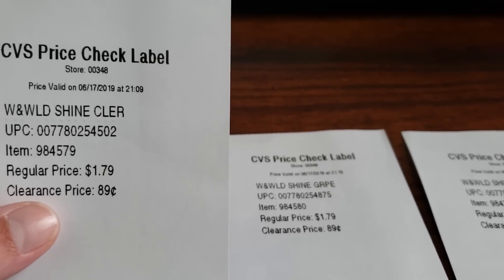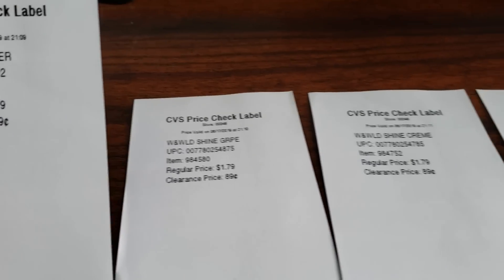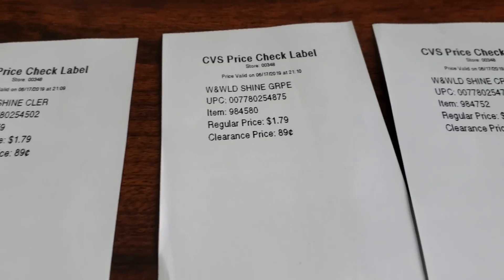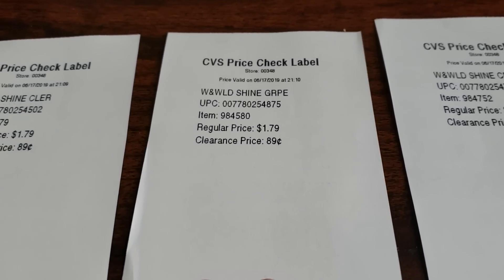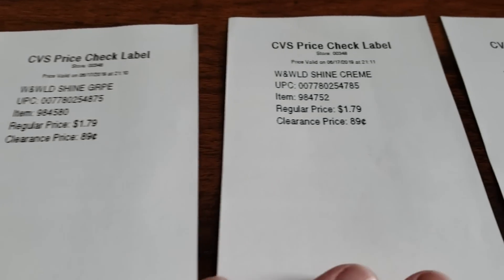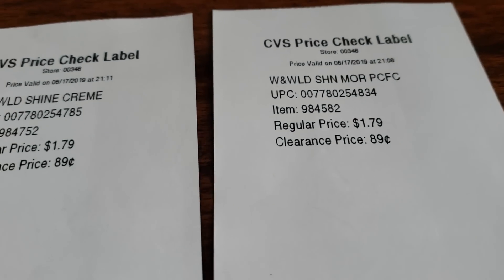What I did was I went back to CVS and I took one of every color that they had on the shelf. And as you can see, they are regular price $1.79 — and that is the price I was hoping they would ring up so the deal would work for me. But all of them rang up for $0.89.